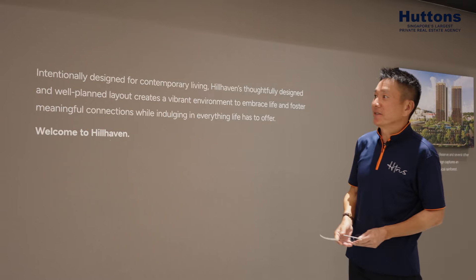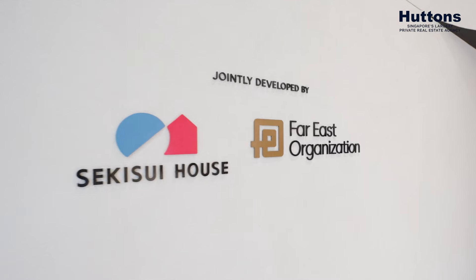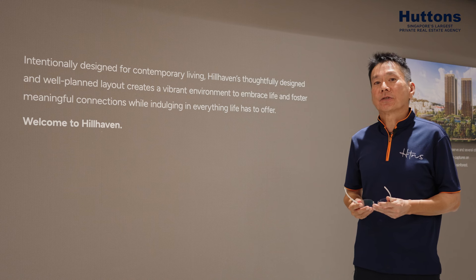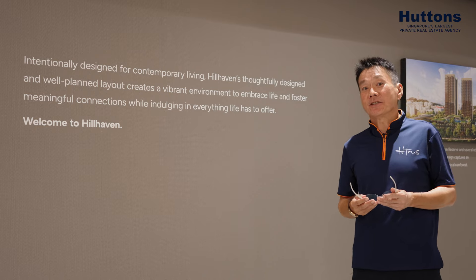Welcome to Heal Heaven, a product created by two top-notch developers, Sekuzie House and Far East organization — a developer with more than 60 over years of history in Singapore, even before Singapore gained independence in 1965.